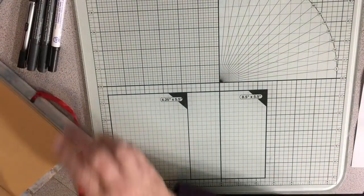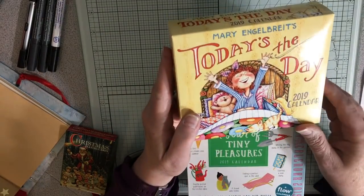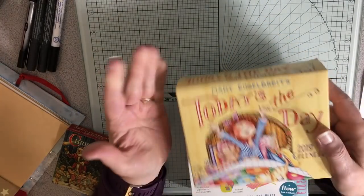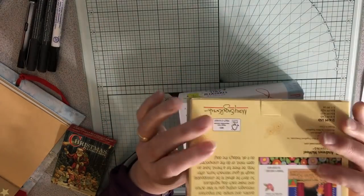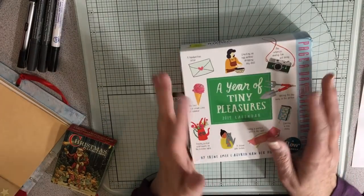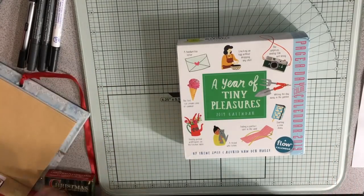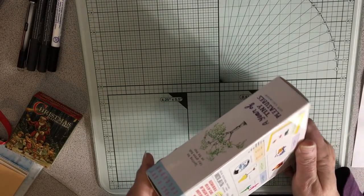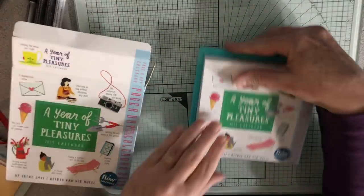And then in the mail, I ordered two things. I ordered this page-a-day — this Mary Engelbright. And I'm just going to use that for regular page-a-day. I'm going to use it in journals and stuff the pictures, because I do happen to love Mary Engelbright very much. But then I realized it wasn't going to work for writing on, like the Year of Tiny Pleasures works, because that's what I use currently. And this is the one for next year.